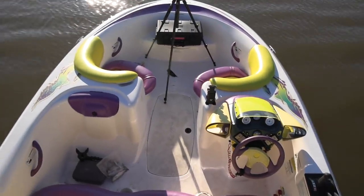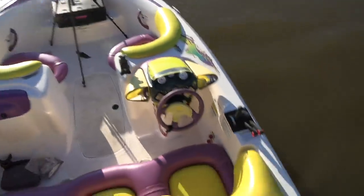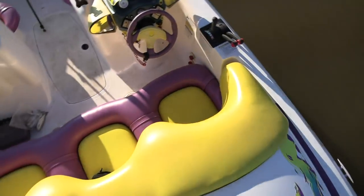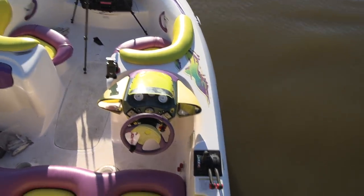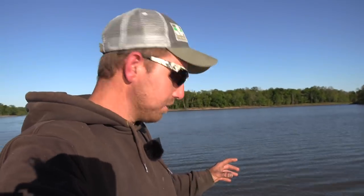Let me justify why this is going to be the perfect jug fishing boat. But first — this thing is a 1997 and look at it, it is pristine. All the decals, all the vinyl, everything is just perfect on this thing. That's why I drove 600 miles to go get it. Anyway, I feel like I need to justify why this is the perfect jug fishing boat.